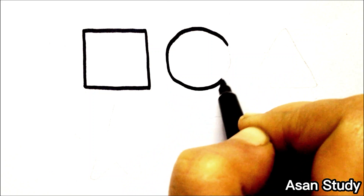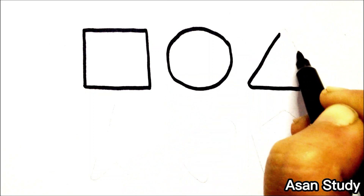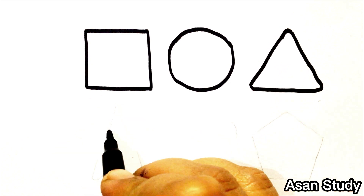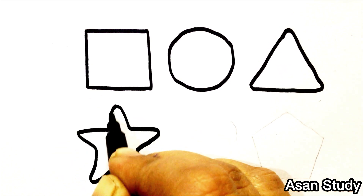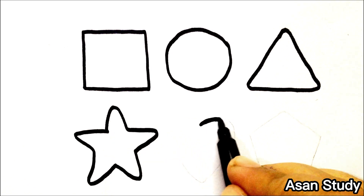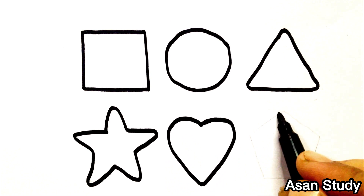Circle. Triangle. Star. Heart. Pentagon.